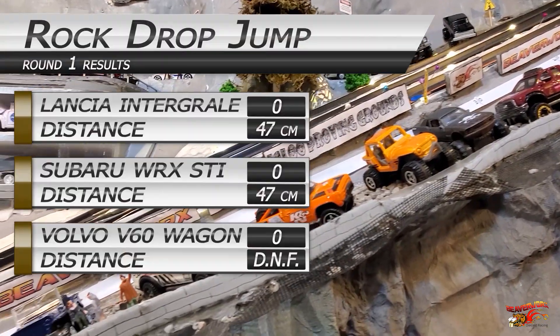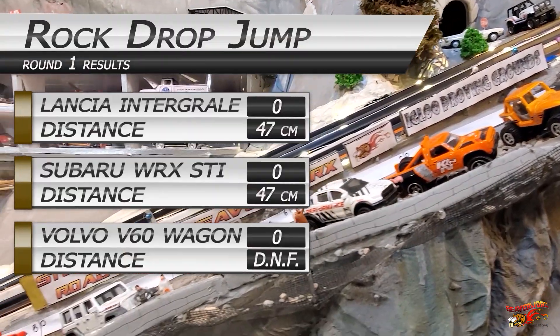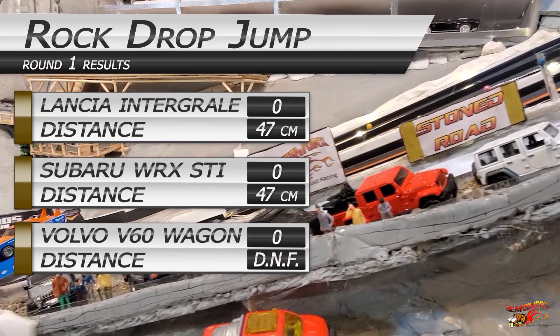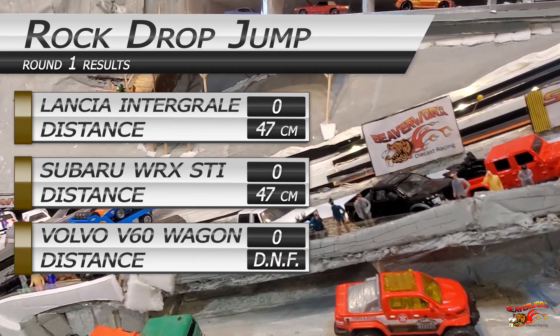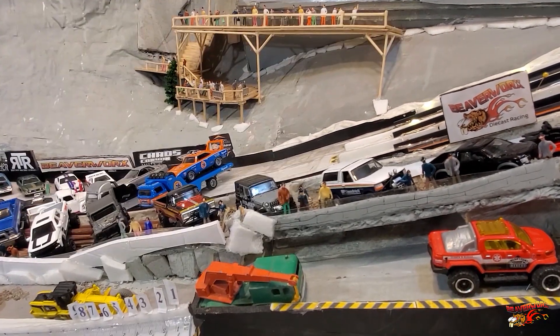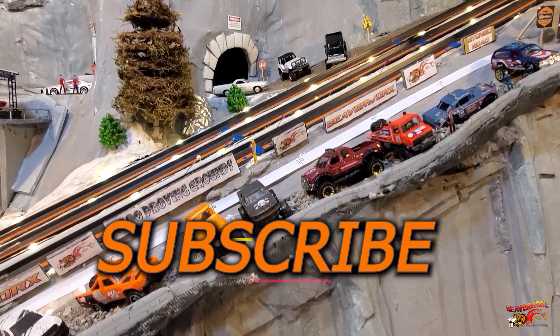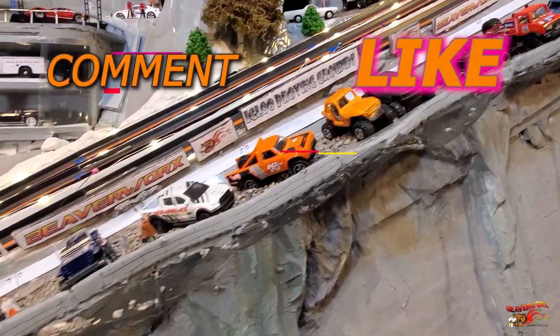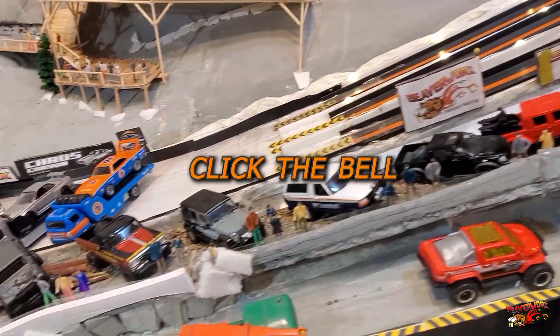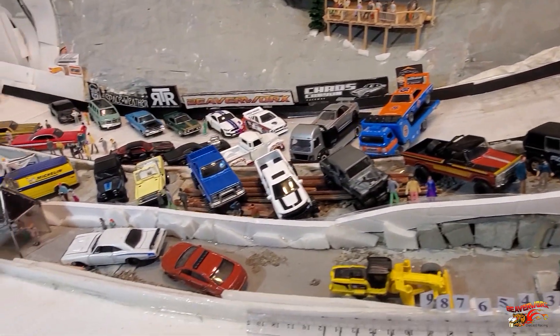Round one results: we have a record-breaking tie between D-Man in the Lancia and Cindy Sixpack in the Subaru, both at 47 centimeters each. No style bonus points so far and Rashadi R is a DNF. Go ahead and do Beaverworks a solid — hit that subscribe button, hit the like button, click the little bell, and maybe even leave us a comment.